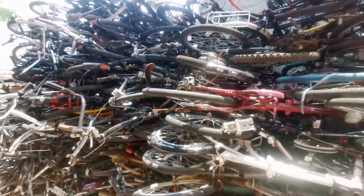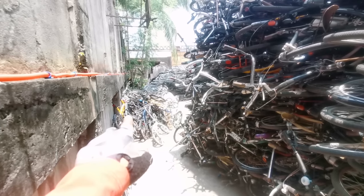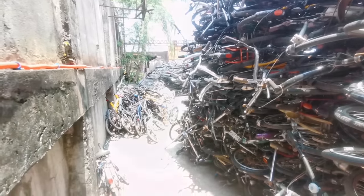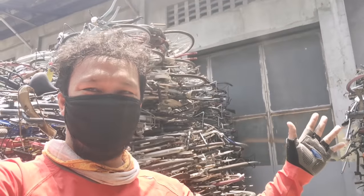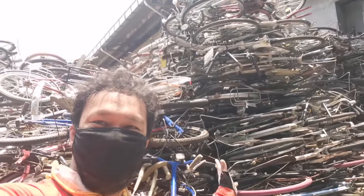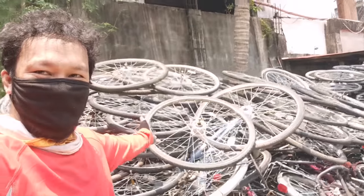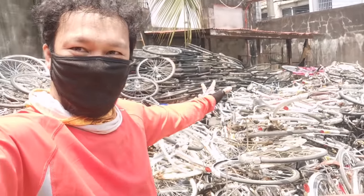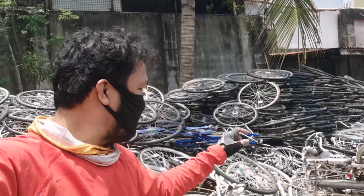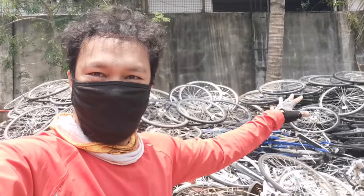On the other side, those are alloy branded bikes. We are surrounded by so many bicycles — piles and piles of them. Mixed bike parts over here too: wheels, curved bike sizes 24 and 26, all mixed together.